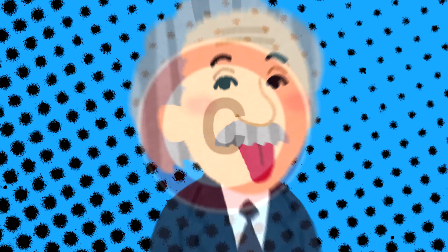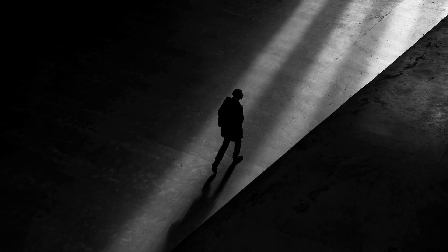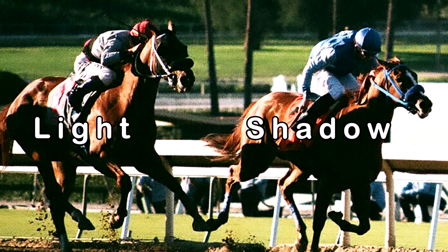Special relativity dictates that we cannot move anything faster than light. But here is the twist: a shadow is not a thing. A shadow carries no energy. It is the absence of information, or simply, nothing.